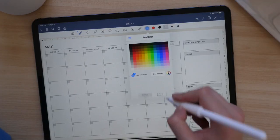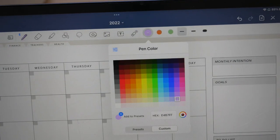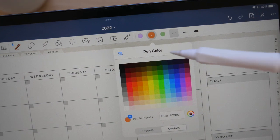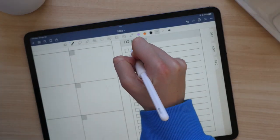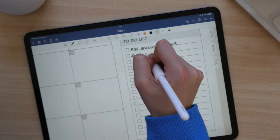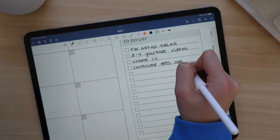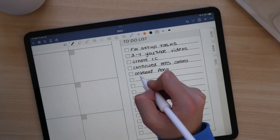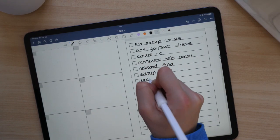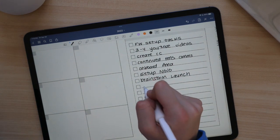Moving into planning May, the first thing I do is pick my colors. Here are the hex codes I used for this month's spread. I put my to-do list items in first this month because I just had a bunch of things on my mind and wanted to get them written down. After I have everything I need to do written down, I instantly feel better and more organized. So I wanted to get all those leftover tasks from April down in my planner.